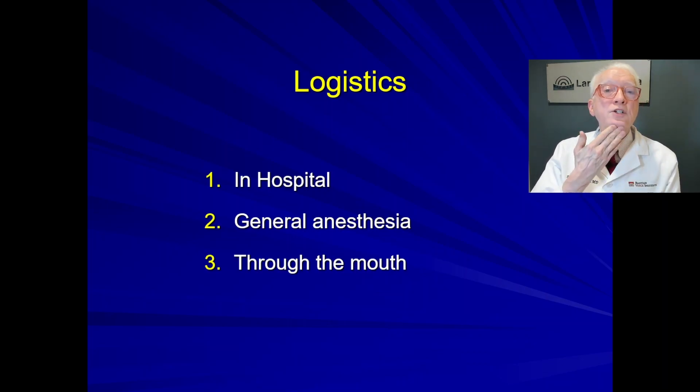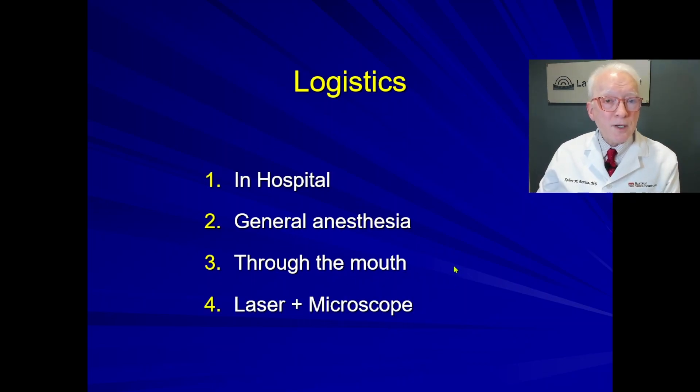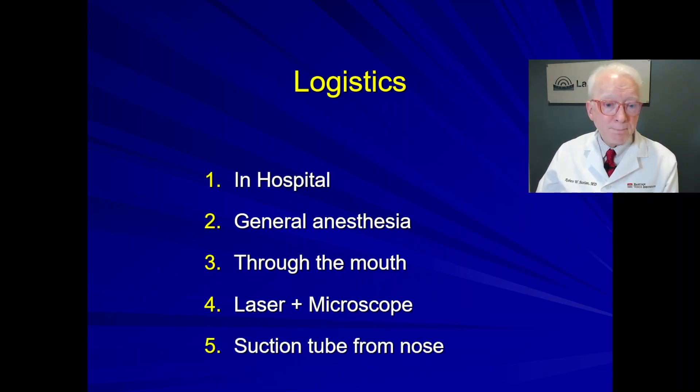The procedure is done through the mouth. The chin is lifted and we go through the mouth with a hollow lighted tube. The laser is coupled to a microscope, so we're using high magnification — the laser beam acts in the same plane as our vision. We can see under high magnification and divide the muscle fibers using this light beam. At the conclusion of the procedure, before you're awakened, a suction tube is placed in the area of the wound and brought out through the nose. You're not aware of it, of course, and its purpose is to protect you in the initial hours after the procedure.